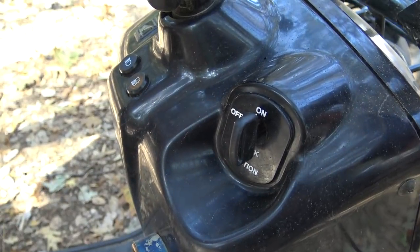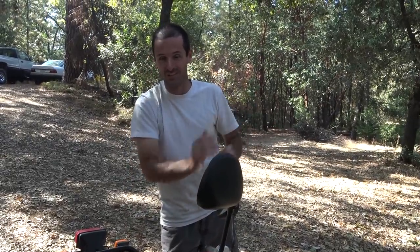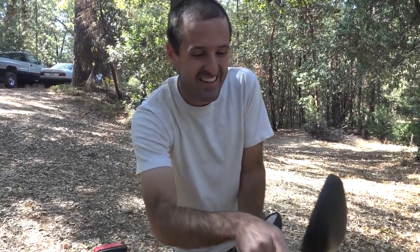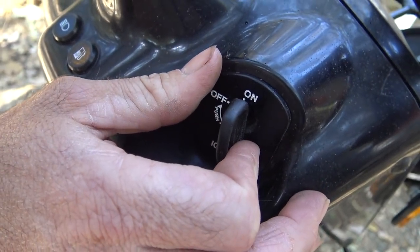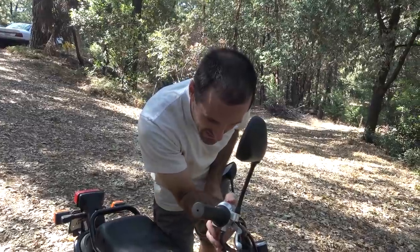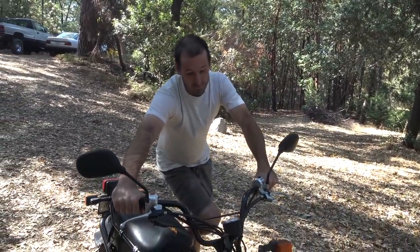Key in the ignition. I checked the owner's manual for that while we were between takes — don't want to look like you don't know what you're doing on camera. Turn it to on, and the kill switch right here is in the run position. We'll give it a try.